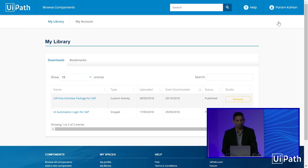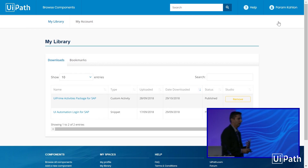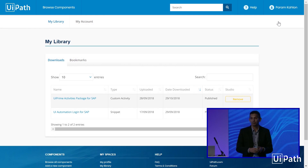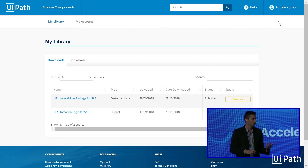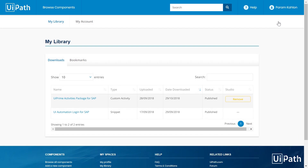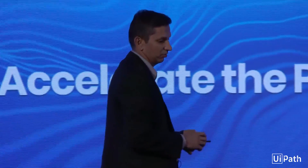This is a really cool way to take innovation built by the community and consume it to automate the business processes that I have. We expect every single one of you will very soon publish components into the marketplace as well. When you do publish components, we share with you the download stats and the customers that are looking at it — you're able to get direct feedback from people putting reviews on the website. It's a great way for you to build a community and build your brand in the automation workforce.